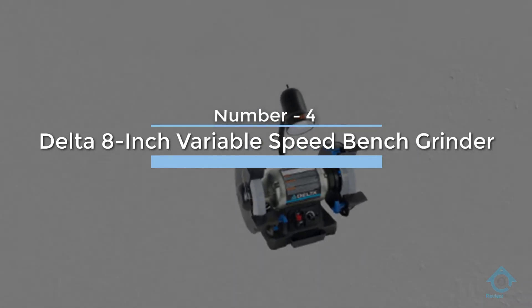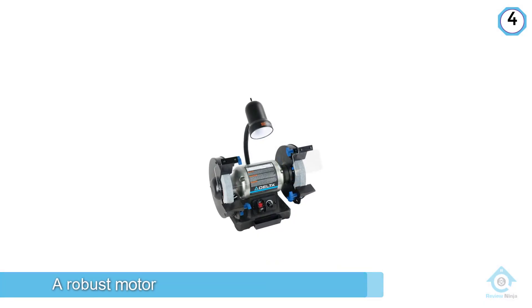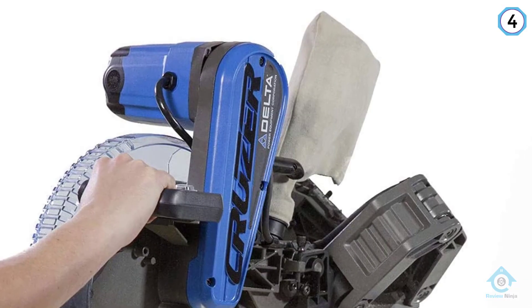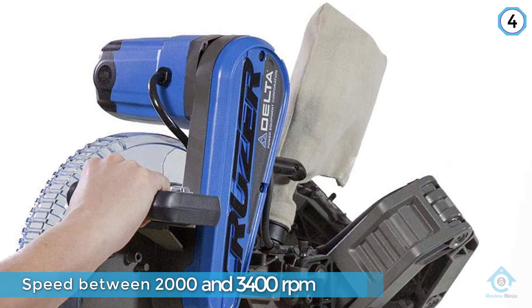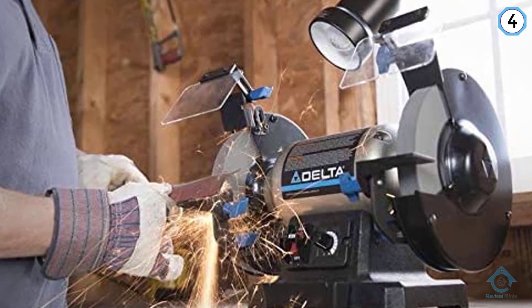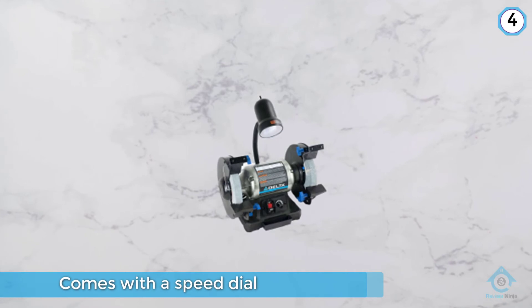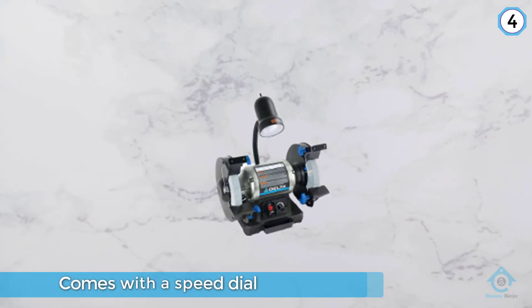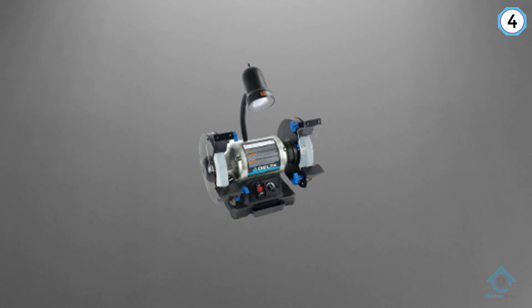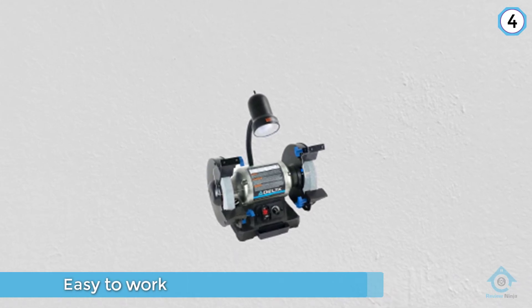Number four: Delta 8 inch variable speed bench grinder. At 5 amps, the Delta Power Tools 23197 8 inch variable speed bench grinder features a robust motor that can produce variable speed levels ranging between 2000 and 3400 RPM. The machine comes with a speed dial that allows the user to set the preferred speed depending on the task at hand. This kind of control makes it easy to work with the 36 and 60 grit wheels at variable speeds, and also helps keep fragmentation and sparks away from the user.